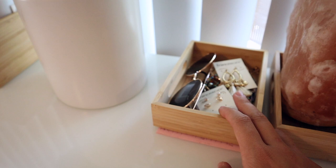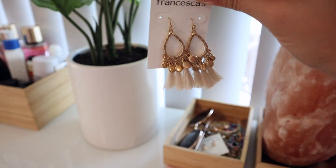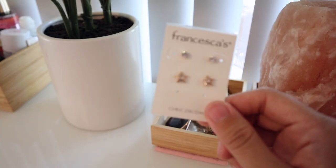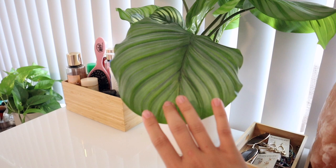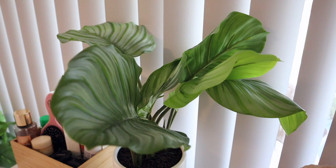I just got these earrings from Francesca's — they're so cute, like date night or church earrings. I haven't worn them yet but I really want to go somewhere I can wear them. I also got some basic ones for my second piercings. Moving on — this is fake plant number one of the room, from Target. I don't really know what kind of plant it is, but it was the cutest one and it was on sale.